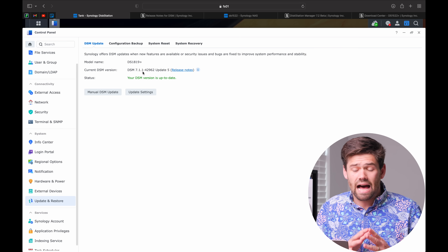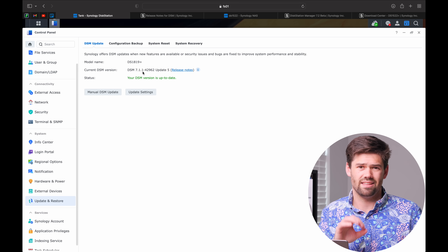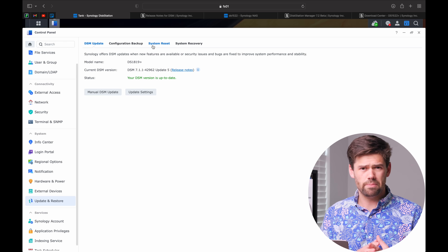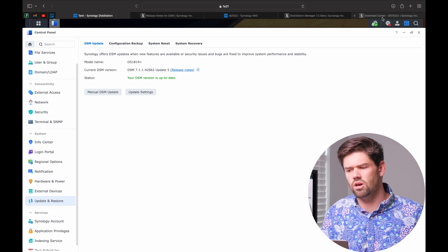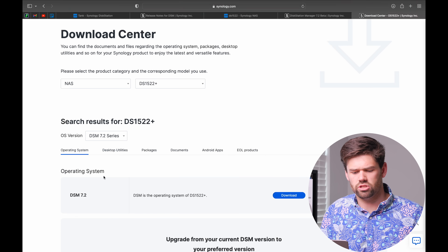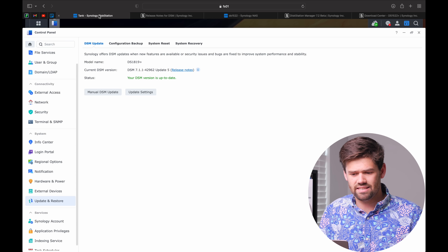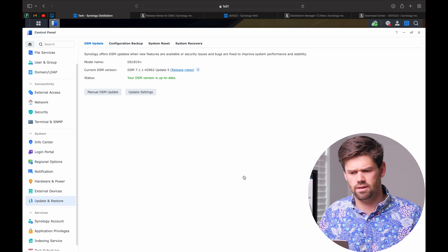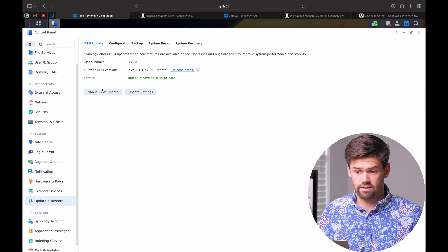That being said, I have not seen a single unit that has found the update no matter what I have tried. I think they're probably doing a very slow rollout, so for the next couple of days it's not going to show up. Instead, you just need to go into the download center, select your operating system, and hit download. Then you can do a manual update. For some people, it is not going to come through the update center at least not in any short timeframe.